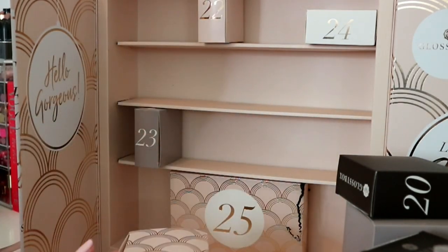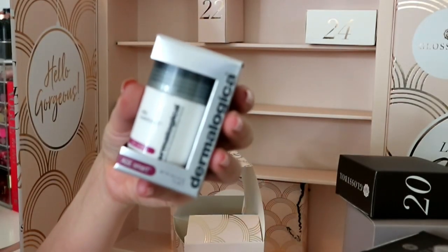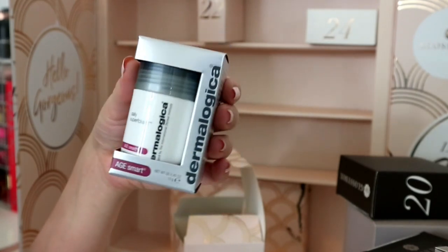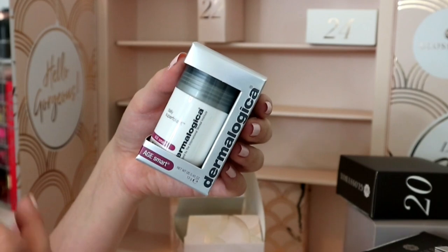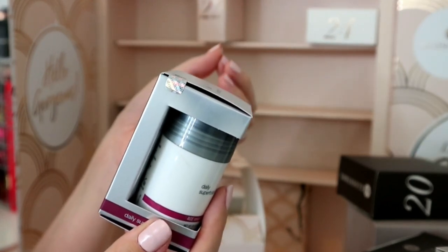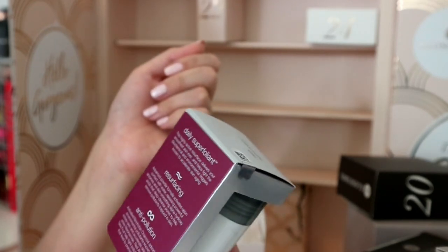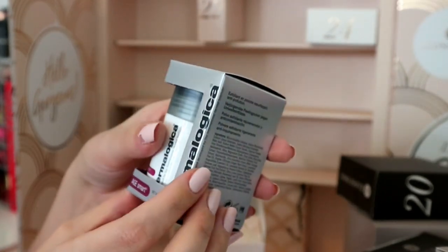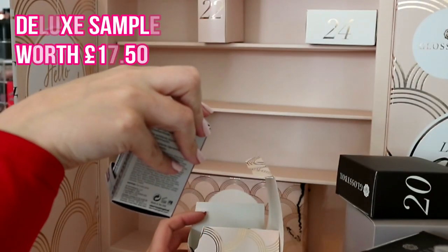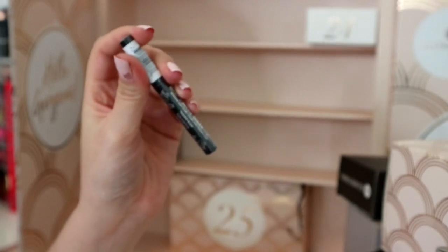Number twenty-one is Dermalogica Daily Microfoliant - a highly active resurfacer delivering your smoothest skin ever. It helps fight biochemical and environmental triggers known to accelerate aging skin - anti-polluting, resurfacing. I'll probably not keep it personally, but it's a really nice thing to get. Dermalogica is expensive - it's 13 grams, I'm not sure if that's full size.